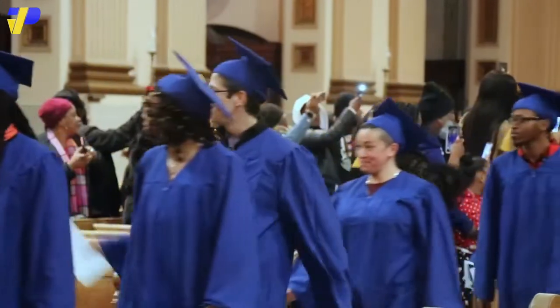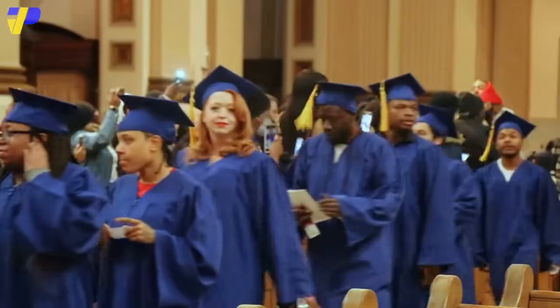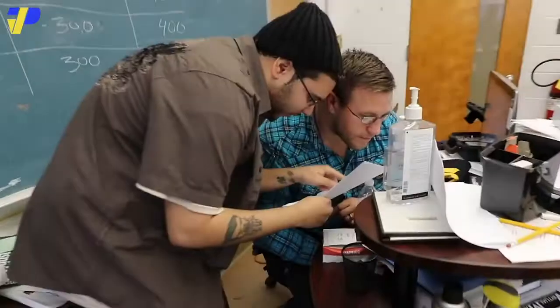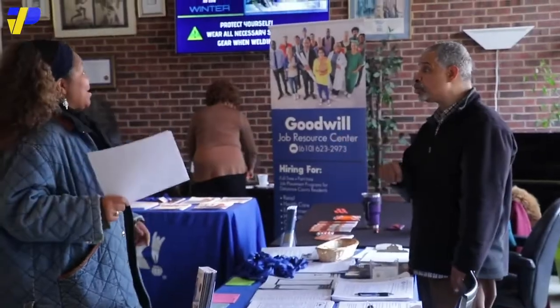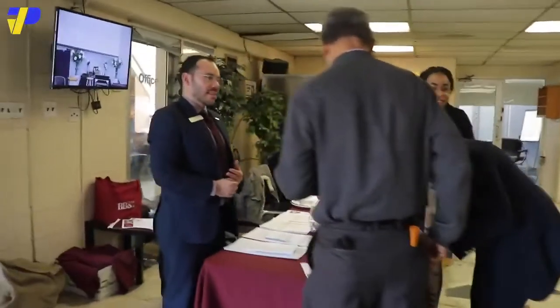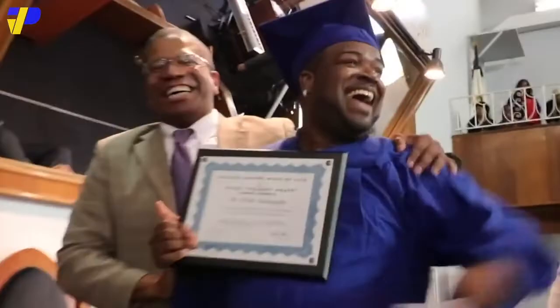At PTTI, what matters is connecting you with the professional career that you deserve. PTTI is here to make sure you achieve employment that offers you professional growth, competitive pay, advancement opportunities, vacation time, challenging work, and employee benefits. Expect results and nothing less.